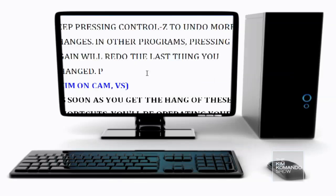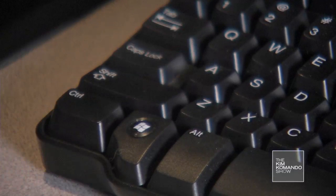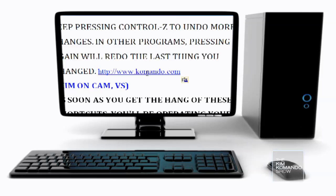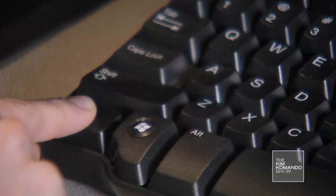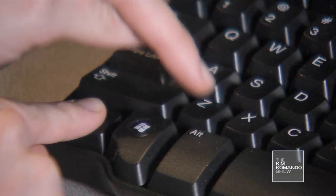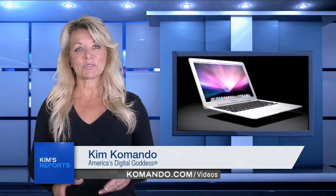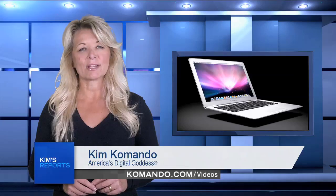Finally, if you've ever made a mistake or accidentally changed or deleted something, don't panic — keep calm and press Ctrl+Z. This is the undo shortcut; it will undo the last thing you did. In many programs, keep pressing Ctrl+Z to undo more changes. In other programs, pressing it again will redo the last thing you changed.